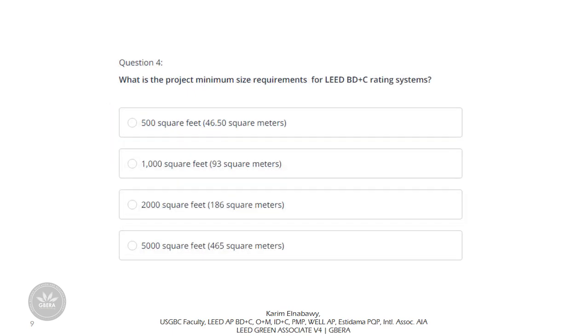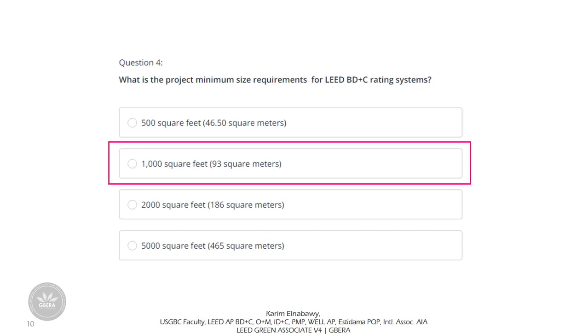Question 4: What is the project minimum size requirement for LEED BD+C rating systems? Options are 500, 1,000, 2,000, or 5,000 square feet. For BD+C, the minimum size requirement is 1,000 square feet — less than that cannot achieve LEED certification. You should recall this for the final exam, where it may appear as a scenario with four projects to evaluate.